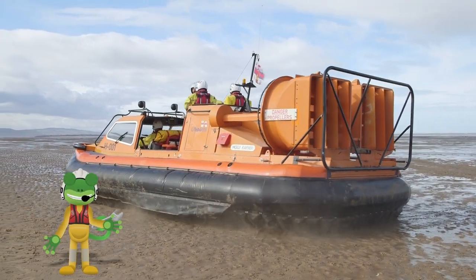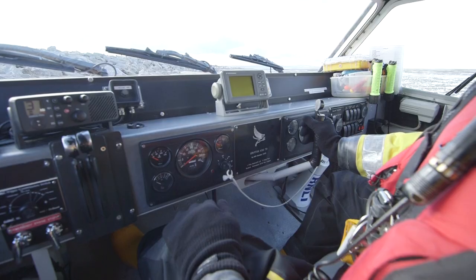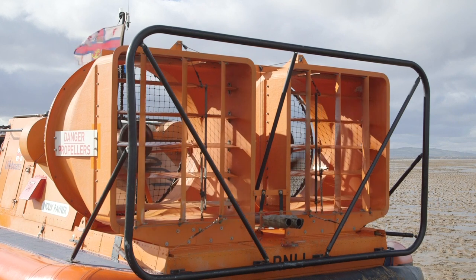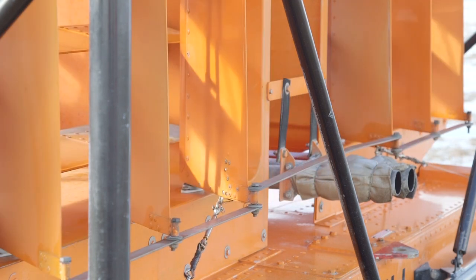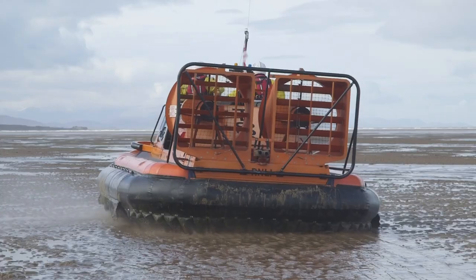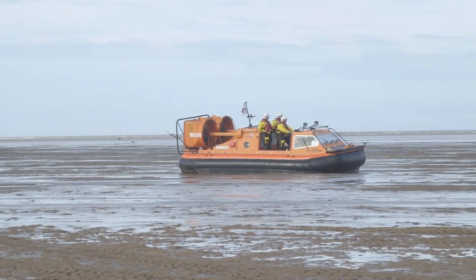The big fans at the back are called the thrust propellers and these push the hovercraft forwards. When Nick moves this lever, the rudders at the back move. It's these rudders that steer the hovercraft left and right. Nick makes the fans move faster and the hovercraft glides forwards. Woo — that is amazing!